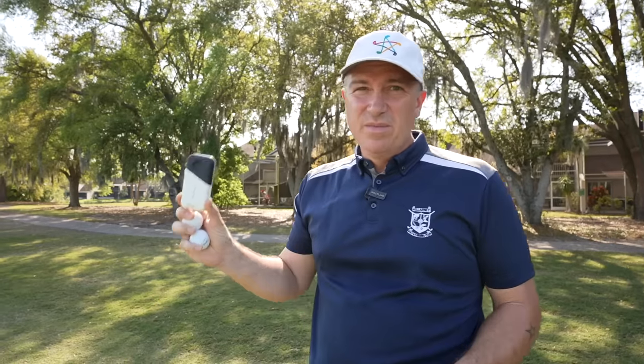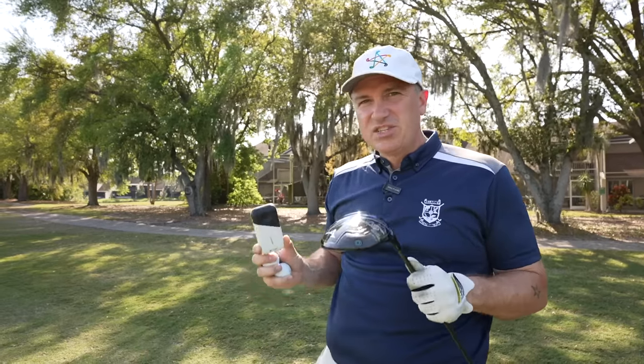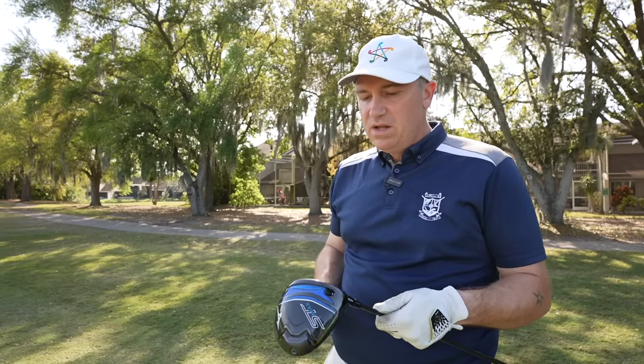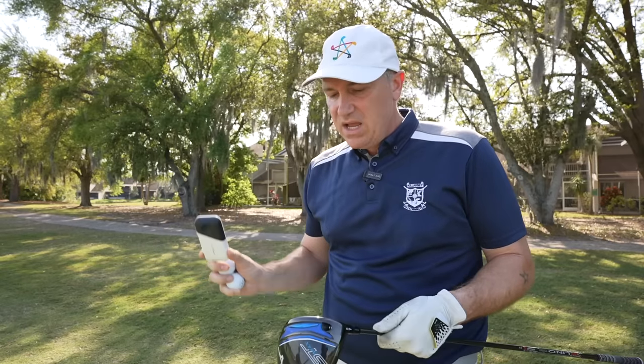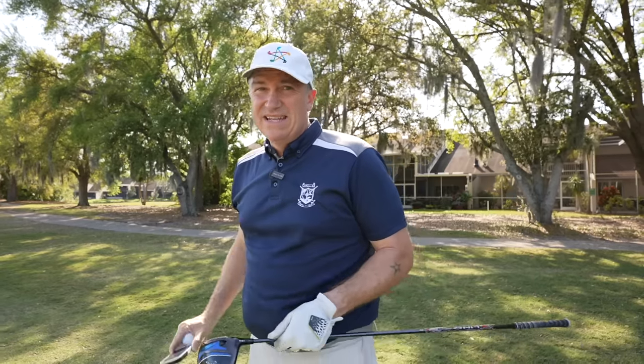In terms of sound and feel, it's a much louder sounding driver than I've ever heard out of a Mizuno driver. The feel is a little stiffer. Certainly, if you're used to Mizuno irons — that buttery soft feel — this is a stiffer feel. But it's not a bad thing. You're going to know exactly where on the club face you hit that ball, just like I did on that second shot.